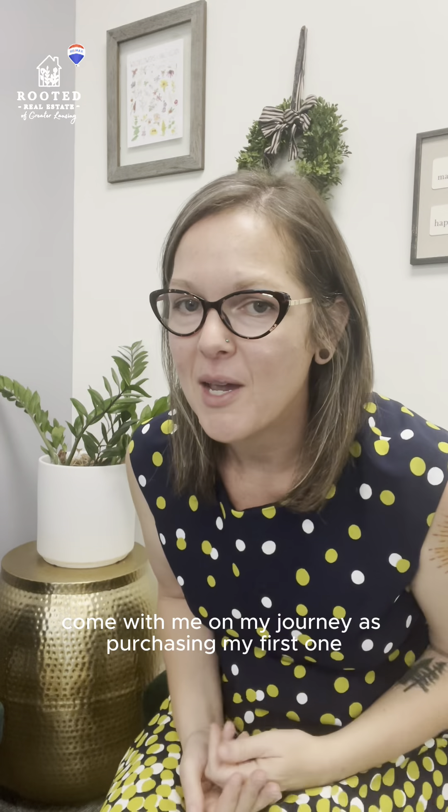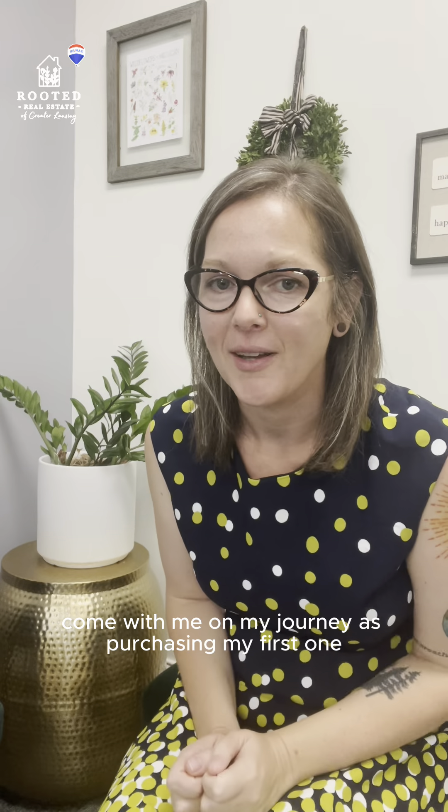Have you been considering purchasing investment properties? Come with me on my journey as I purchase my first one.